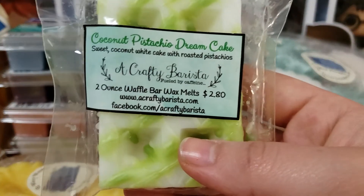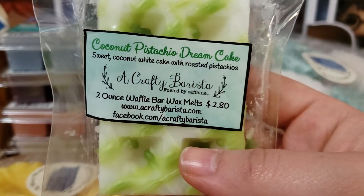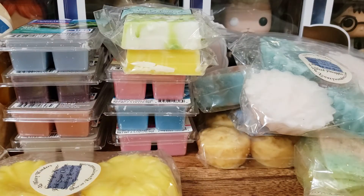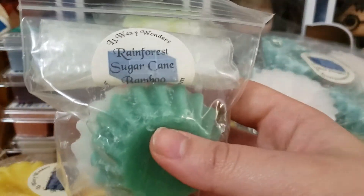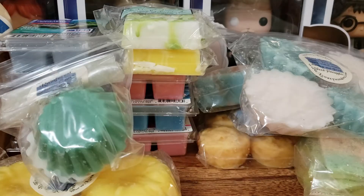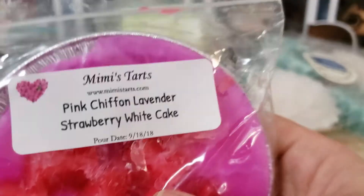Next up we have Coconut Pistachio Dream Cake — Sweet Coconut White Cake with Roasted Pistachios. From L3, we have Rainforest Sugar Cane Bamboo. This is a really good green fresh scent. I feel like I've had this in another thing, but I never melted it.